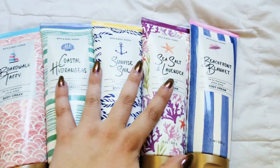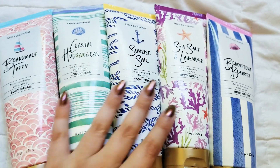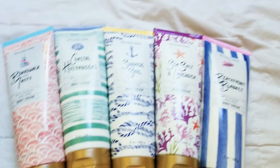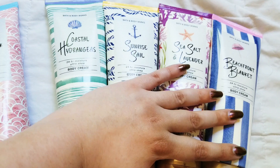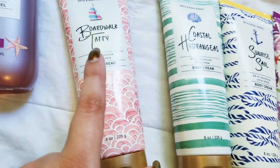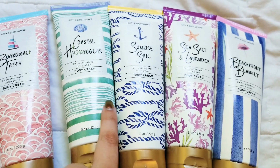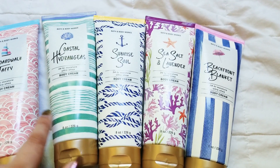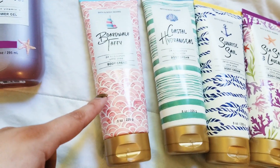For this collection, I think they go well together as far as the scents matching. But these four are pretty similar, and then this one stands out in my opinion. These are all very airy, cottony, kind of linen smells, and then this one is like a sugary smell.